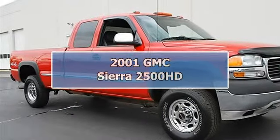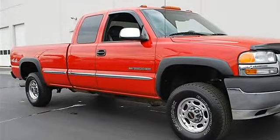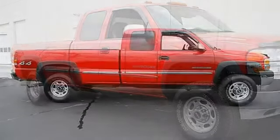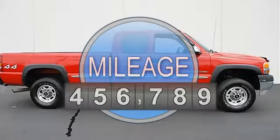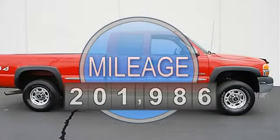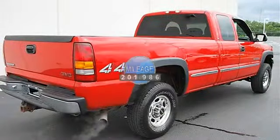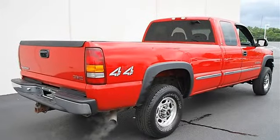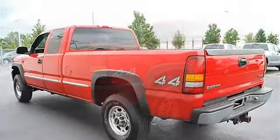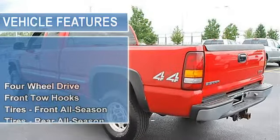2001 GMC Sierra 2500 HD Extended Cab Pickup. This vehicle features the following equipment: Automatic, 5.8, 6.0L, 4WD 4-speed electronically controlled automatic transmission with HD Trans Oil Cooler, Brake Trans Shift Interlock STD.